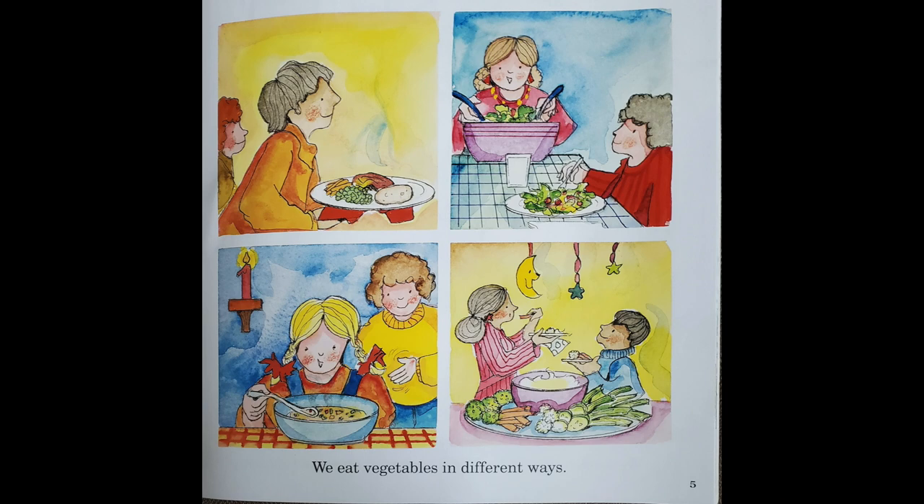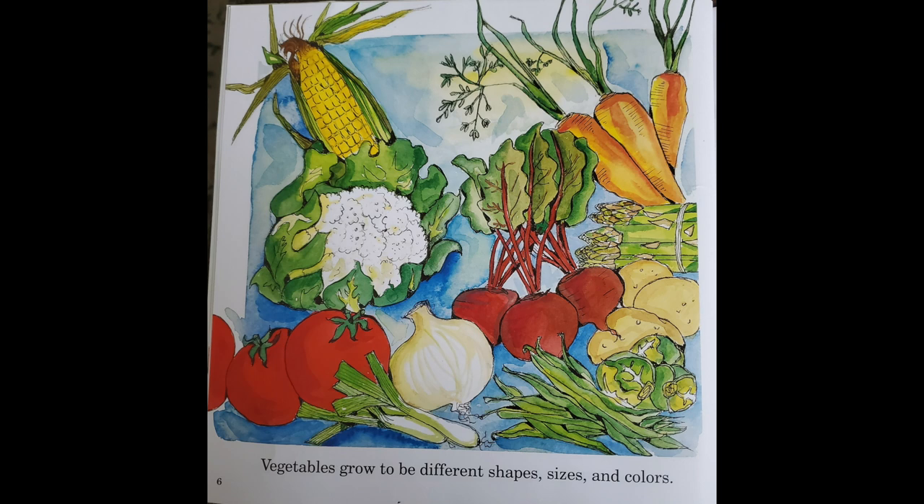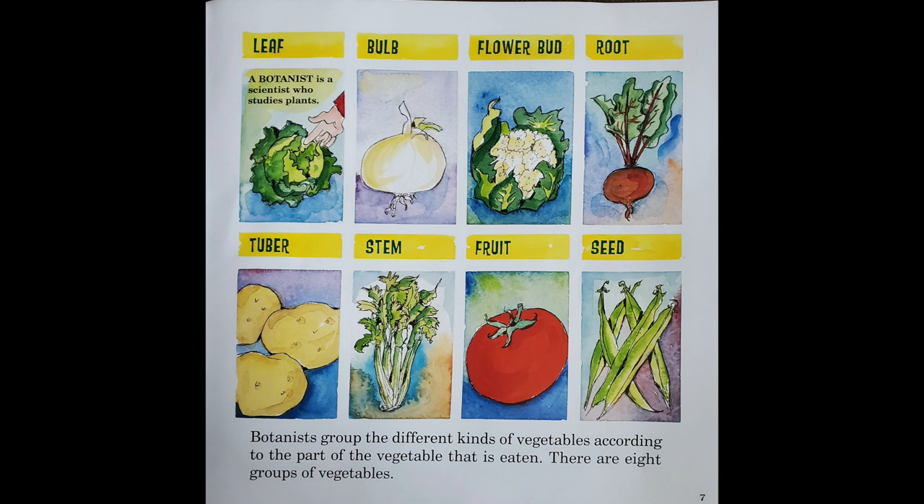We eat vegetables in different ways. Vegetables grow to be different shapes, sizes, and colors. Botanists group the different kinds of vegetables according to the part of the vegetable that is eaten. There are eight groups of vegetables.